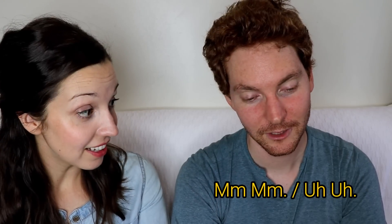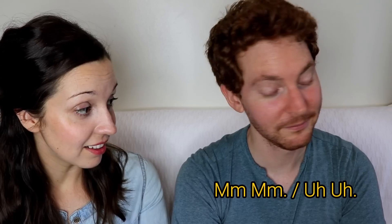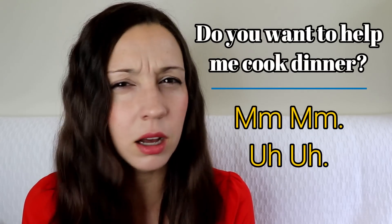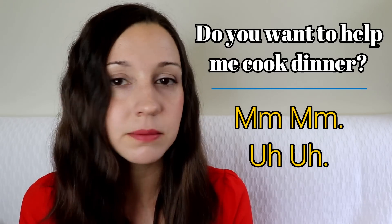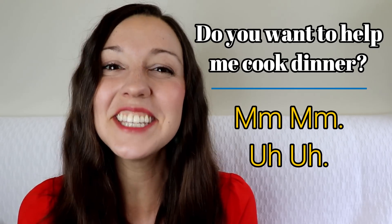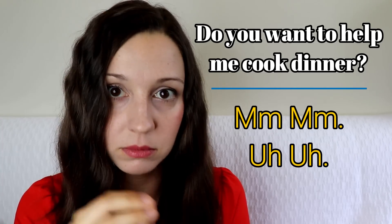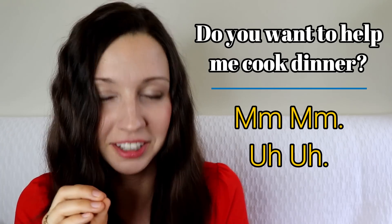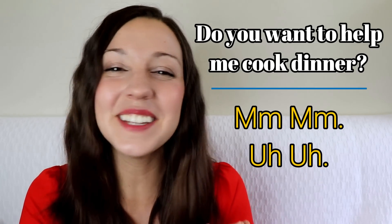'Do you want to help me cook dinner?' — 'Mm-mm.' 'Do you want to help me cut vegetables?' — 'Uh-uh.' Here, the intonation of your voice is really important. If you say 'mm-mm,' it means no. But if you say 'mm-hmm,' it means yes. So make sure your voice sounds right: 'mm-mm.' When you say 'uh-uh,' you're going from high to low — 'uh-uh' — and this also means no.